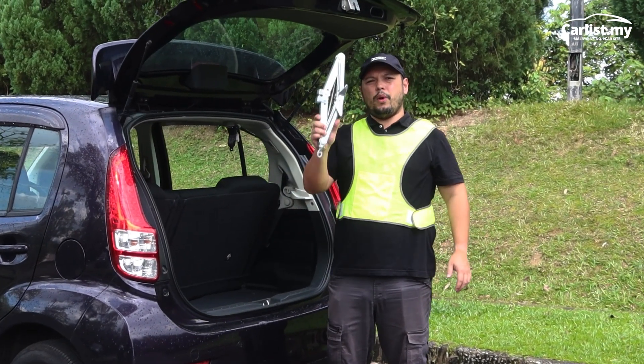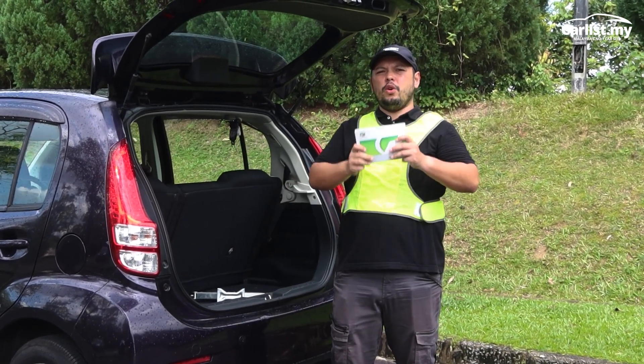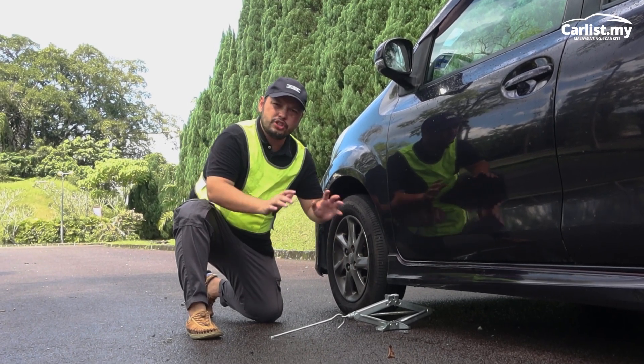The jack is very important — but where do you put it? If you go into your glove box, there should be an owner's manual which will tell you where the jacking points are. Once the manual has told you where the jacking points are, put the jack at the jacking points and jack the car up.